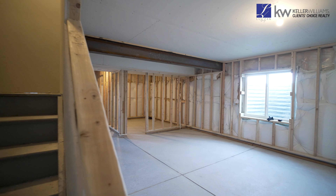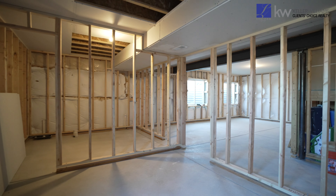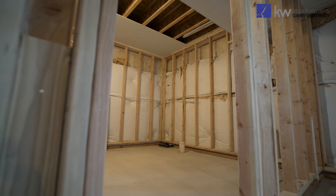The lower level is unfinished but framed out for an additional living space, bedroom and bathroom, providing the opportunity to customize and expand to your heart's desire.